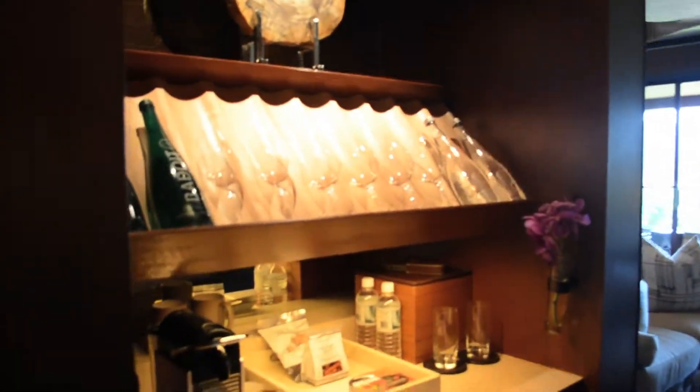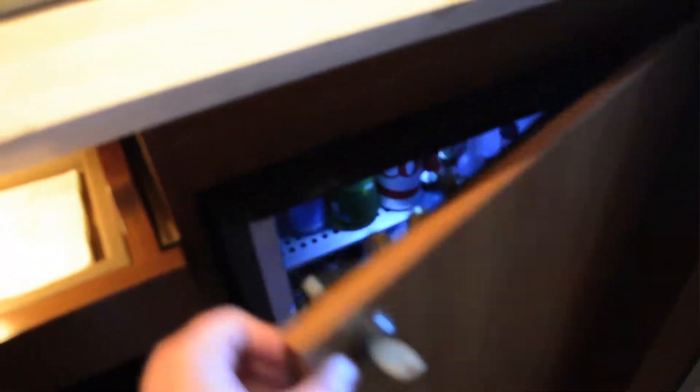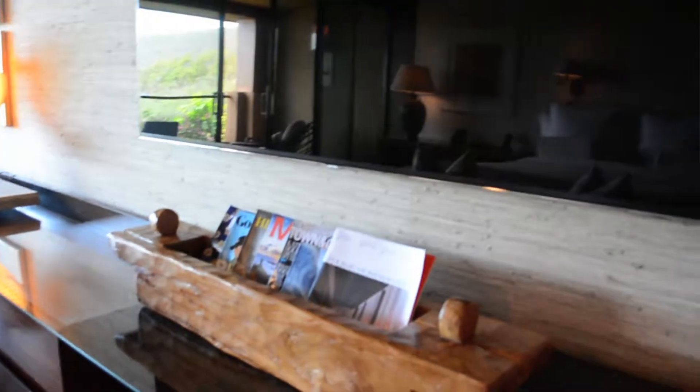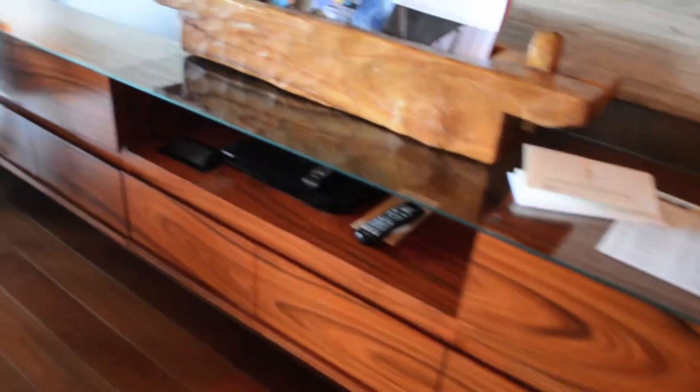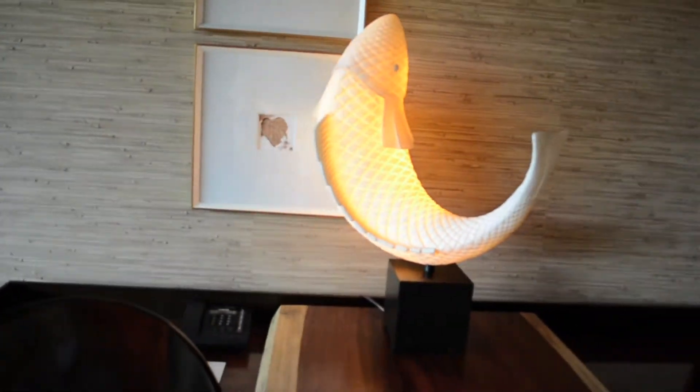There's some great artwork around the room as well, lots of mirrors, and there is a nice little bar area of coffee and tea, and a fully stocked mini fridge. Then we have a great big flat screen TV, some reading materials, lots of storage, and a nice desk area to work at with this great fish lamp.